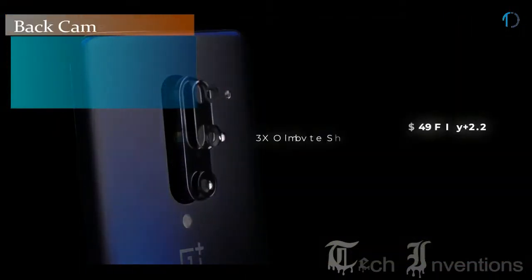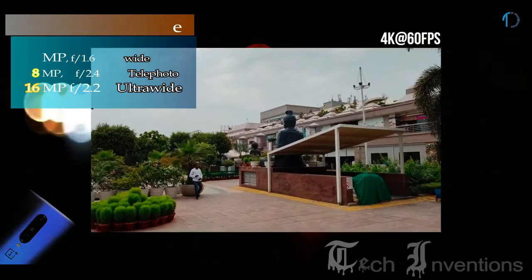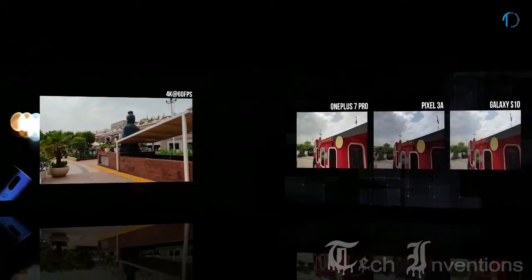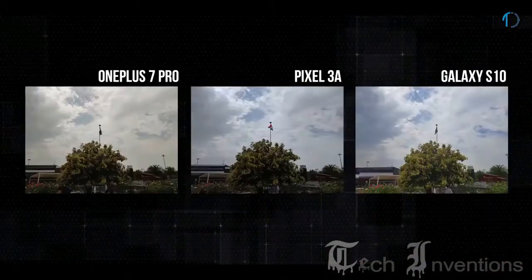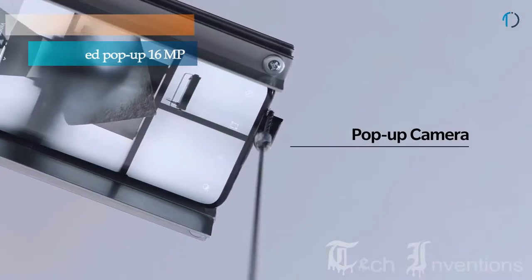There is a triple camera setup around the back of the OnePlus 7 Pro: Sony's 48MP sensor as the main snapper with a 1.8 aperture, a second 16MP ultrawide lens with a 2.2 aperture, and an 8MP telephoto sensor with a 2.4 aperture. There is a single 16MP motorized pop-up camera for selfies.